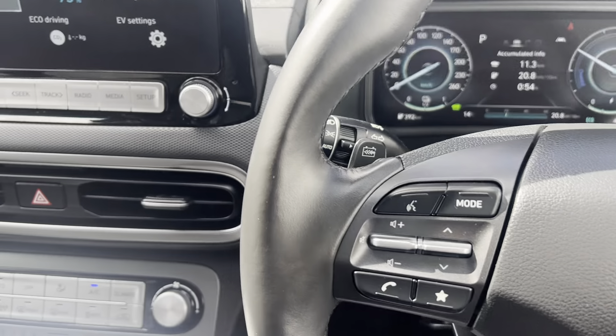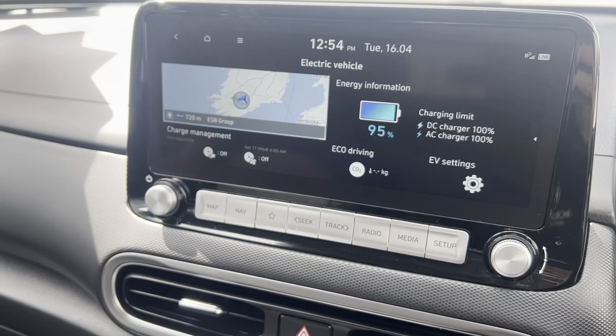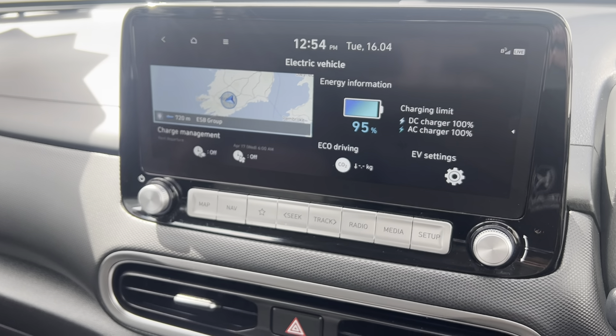You also have a multi-function steering wheel with cruise control and lane keep assist. With this model you also have the push start-stop function. Coming into the middle, you have your touchscreen display where you can get information about the electric performance of the car.